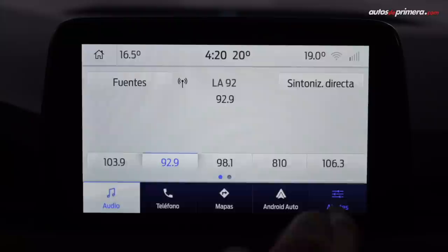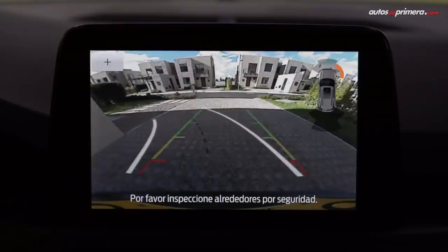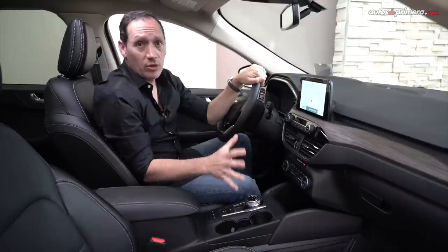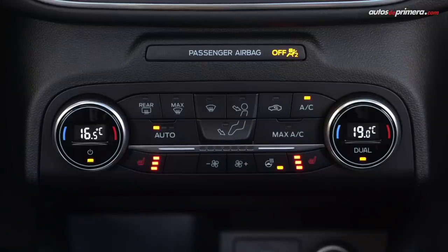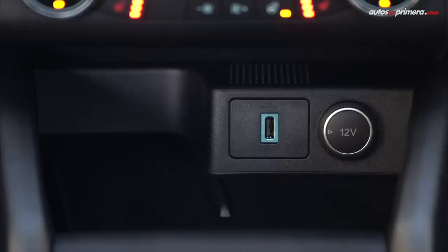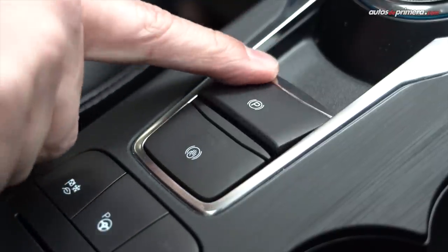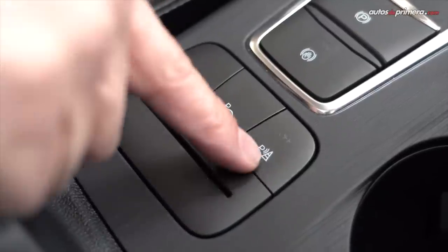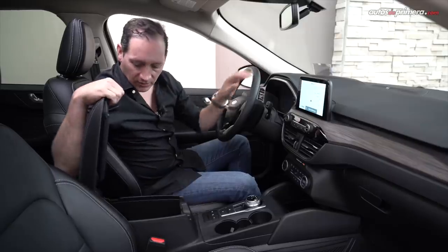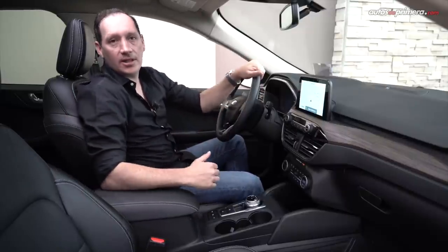Este sistema ofrece nuevos gráficos y es muy fácil de usar, y en esta versión se complementa con un sistema de sonido Bang & Olufsen de 10 parlantes y cámara de reversa con líneas guía. La consola central también se simplificó, no es tan voluminosa como la generación anterior, y cuenta con algunos botones que manejan la pantalla. En la parte de abajo está el aire acondicionado automático bizona, y más abajo ofrece un puerto USB, una toma de 12 voltios y cargador inalámbrico para celular. Aquí está el selector de la caja de cambios, el freno de parqueo electrónico con Auto Hold, el botón para los modos de manejo, la asistencia de parqueo y los sensores de parqueo delanteros y traseros. Ofrece también una buena guantera con otro puerto USB-C y apoyabrazos acolchonados para mayor confort.